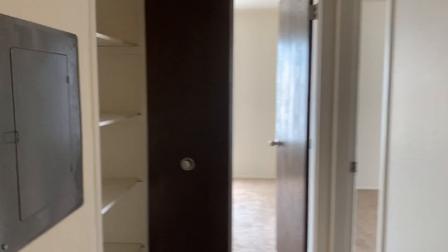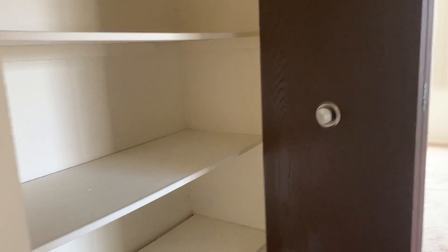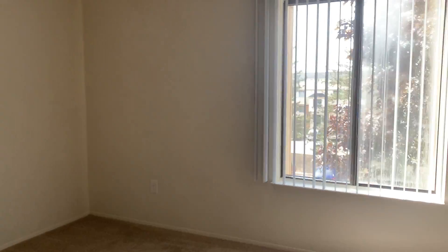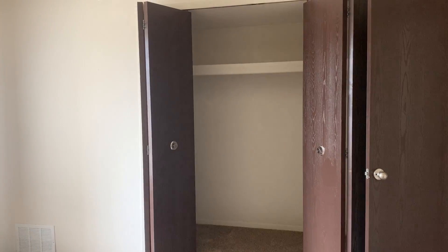Down the hallway, you'll notice that there's more storage. And then you'll walk into the first bedroom where there is a garden view window and a spacious closet.